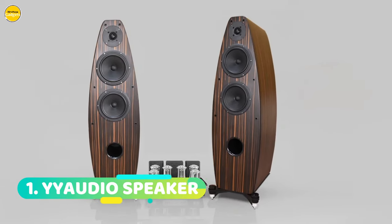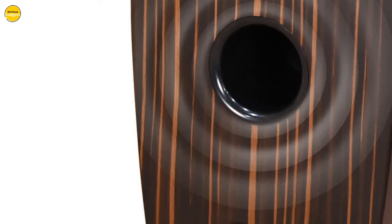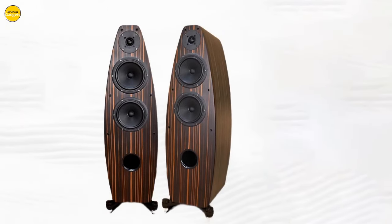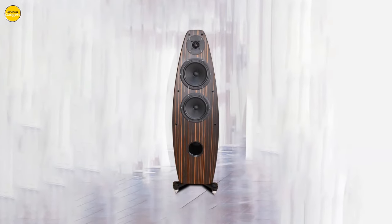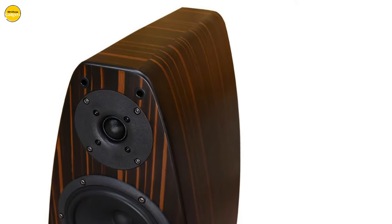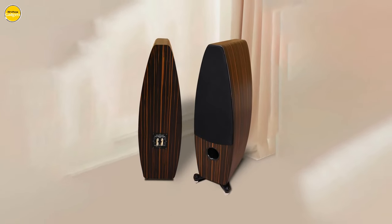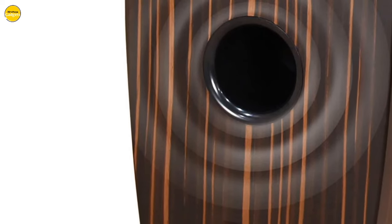Number 1. Yaudio Speaker — the epitome of audio excellence and visual elegance. Are you ready to experience music like never before? Let's dive into what makes the Yaudio T6 the ultimate choice for the audiophile in you. With a frequency response of 30 to 20,000 Hz and an impressive sensitivity of 88 dB at 1M/1W, the T6 brings out the true essence of every instrument, immersing you in a world of vivid sound. From gentle melodies to passionate crescendos, experience the music as if you were sitting in the front row of a concert hall.